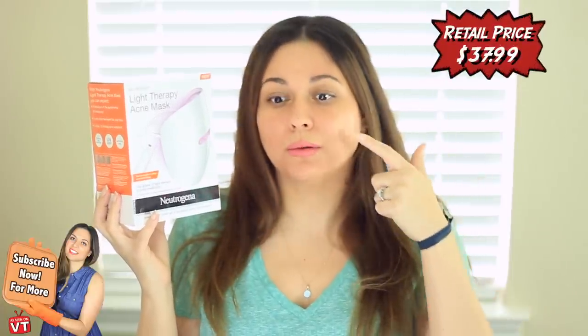Hello you guys and welcome back to another Vivian Tries. In this episode we have kind of a high-tech futuristic way of getting rid of acne. Today I'm going to give this a try — it's a Neutrogena Light Therapy Acne Mask. I don't have too many acne problems but I do have a little blemish coming in here and I thought perfect time to pull this out and give it a try on camera.